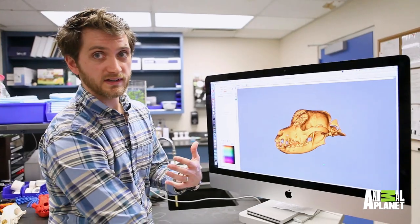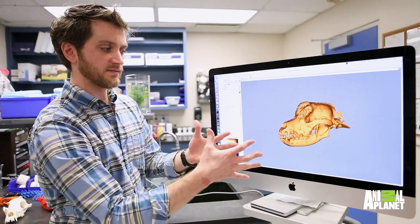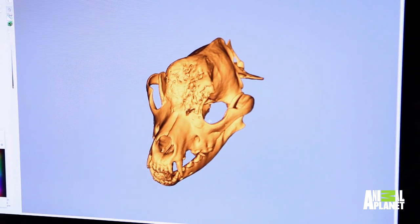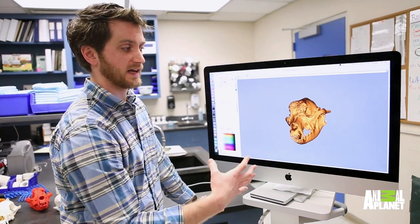Before 3D printing, this was as far as you got. You could kind of make a 3D image in the computer on the flat screen, but you weren't able to touch anything or do anything. So this is where our relationship with Penn Design came in — I can actually send this to them, and they'll physically print me the exact model.